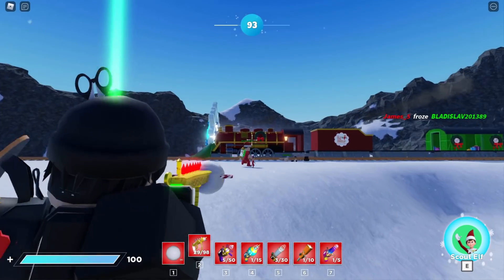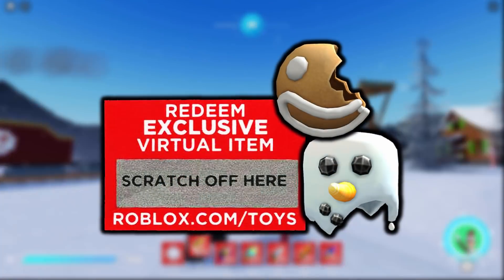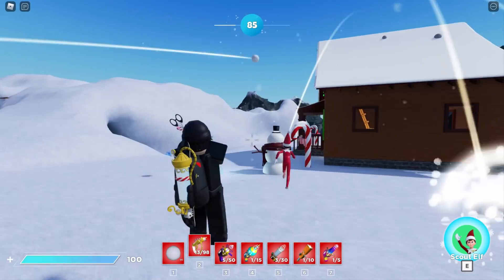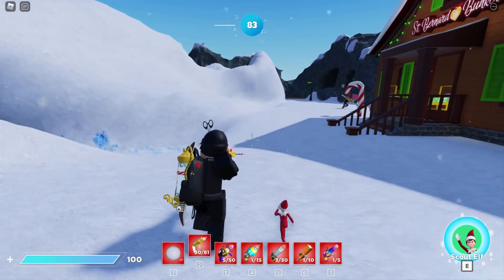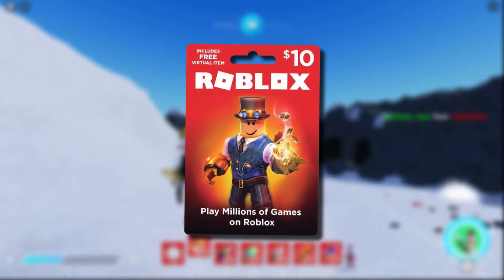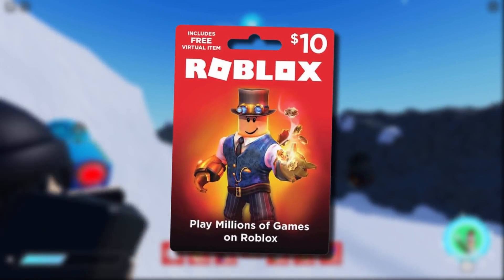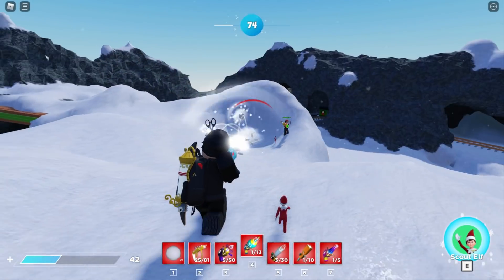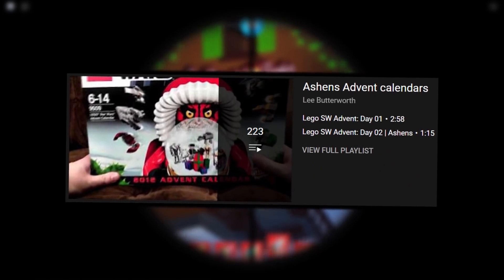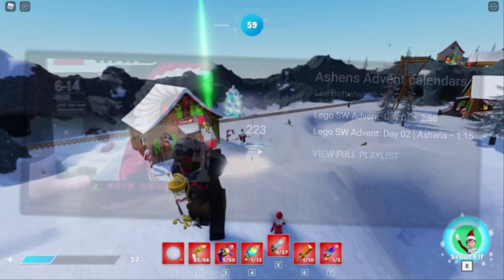There are code items inside this advent calendar, so I'll definitely be giving those away to you guys, along with toy codes, gift card items, and free t-shirt templates — I'll be linking stuff in the description so everyone can get something this holiday season. I used to watch a YouTuber called Ashens when I was a kid, and he did something similar with the Lego advent calendars. I used to love those videos, so I thought I'd recreate that for you guys using the Roblox advent calendar.